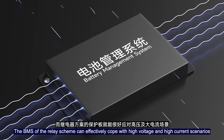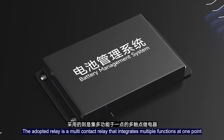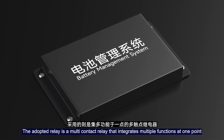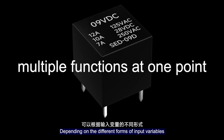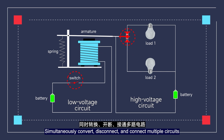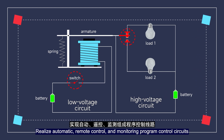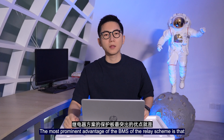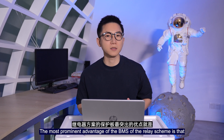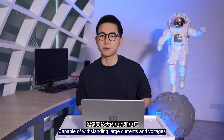The BMS using the relay scheme can effectively cope with high voltage and high current scenarios. On the relay-based BMS, the adopted relay is a multi-contact relay that integrates multiple functions at one point. Depending on different forms of input variables, it can simultaneously convert, disconnect, and connect multiple circuits, realizing automatic, remote control and monitoring, and program control circuits, thus achieving automatic operation.